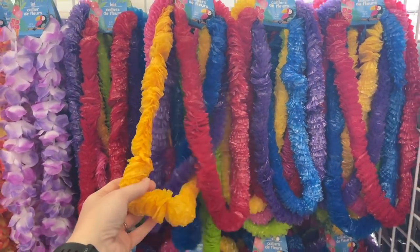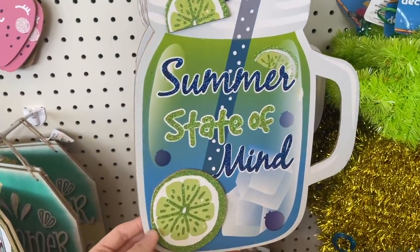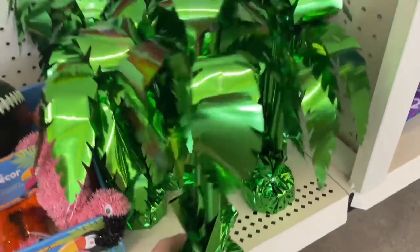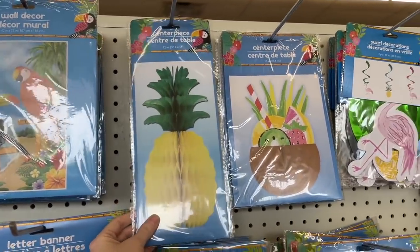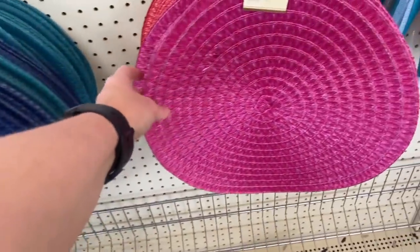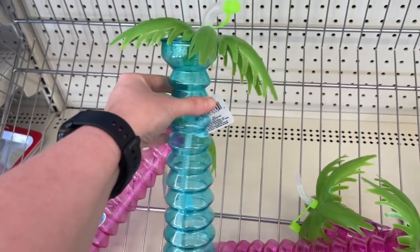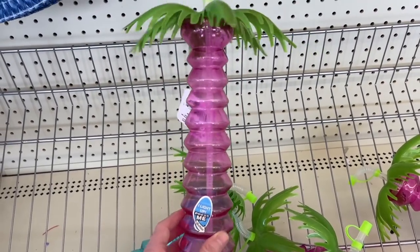Here is a bunch of the decor - this would be perfect if you're having a summer outdoor party. Ansley's birthday is in May so this is giving me a lot of good ideas. Look at these little palm trees. Also all the wall decor and centerpieces you could think of for a luau party. They also have these placemats - they're really thin but they would definitely do the job. And these down here would be really cool party favors to give out at a luau or birthday party.